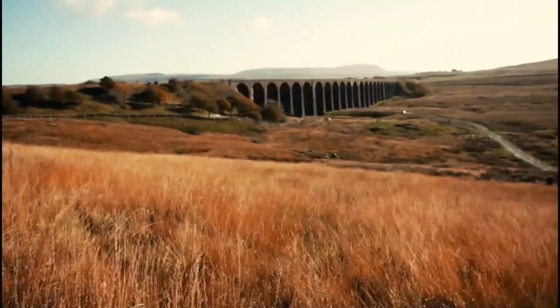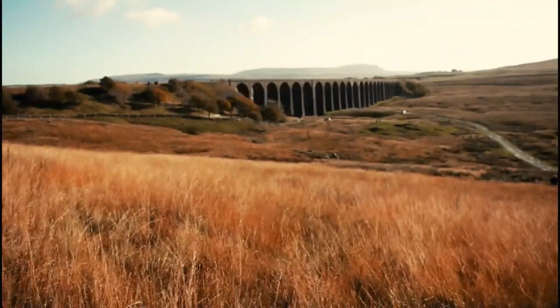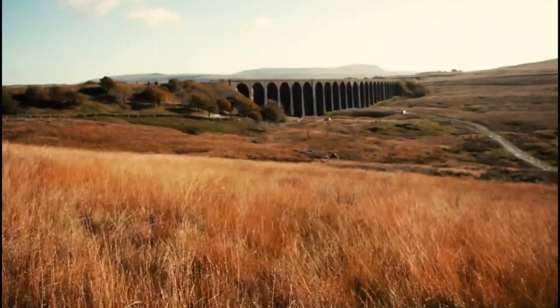On May 1st, 1876, the Settle to Carlisle railway line was then open for passengers.